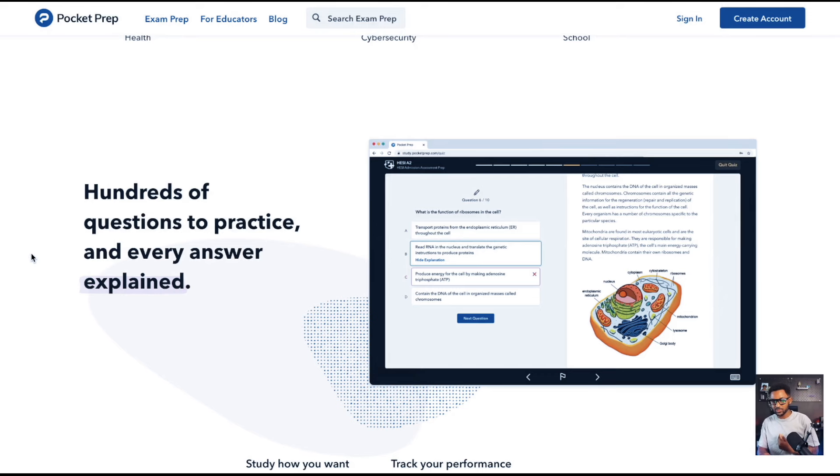I'll open the Pocket Prep app and knock out 50 to 100 questions when studying for certifications. It tells you where you got the answer wrong, why you got it wrong, and where to find that section in the textbook — the textbook referenced by whatever governing body is issuing the certification — so you can fill your knowledge gaps. You can also use it on the desktop for a better field of view.